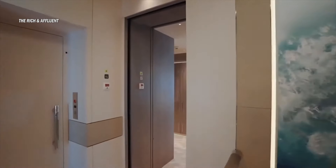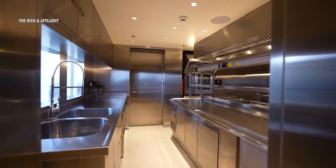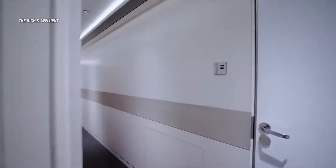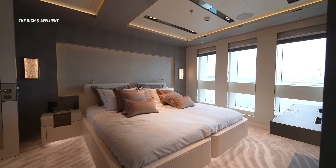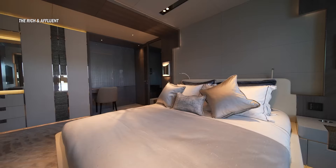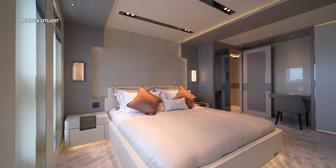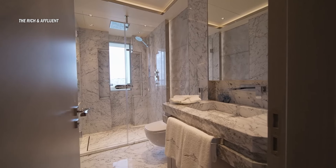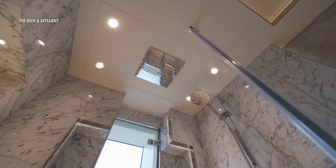The automatic door reveals a commercial-style galley with stainless steel everything. Venturing down a long hallway, we find four spacious guest cabins. Each one is meticulously designed with built-ins, wood-paneled walls, LED lighting, and plush carpeting. The bathrooms are equally luxurious, featuring marble, rainhead chrome fixtures, and exquisite vanity designs.